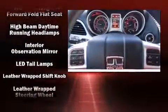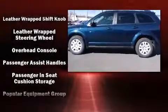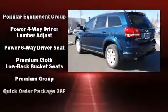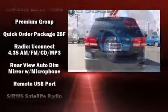Traction control, brake assist, anti-whiplash front head restraints, a security system, and four-wheel disc brakes with ABS.